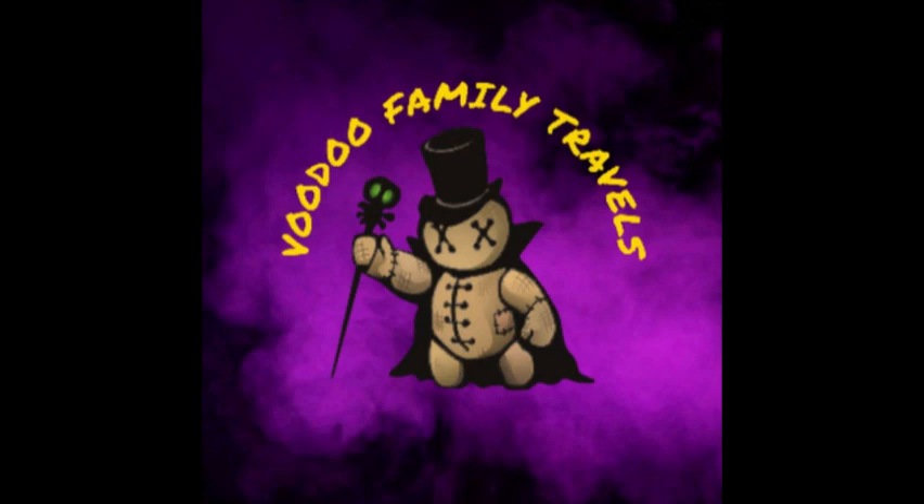Welcome to Voodoo Family Travels. Please join us at the Bellagio Casino Resort on the Las Vegas Strip.